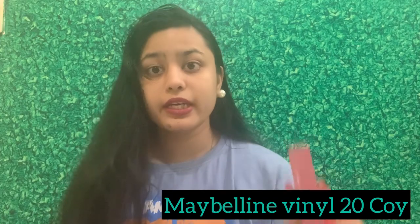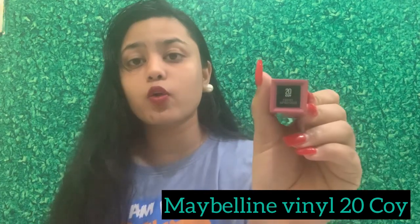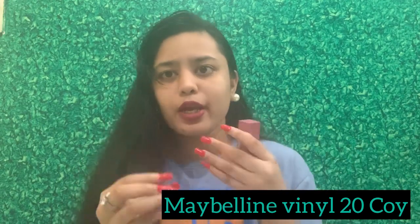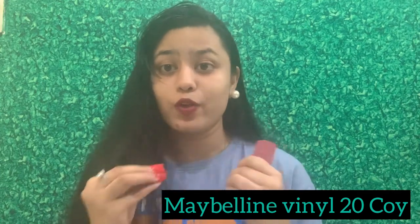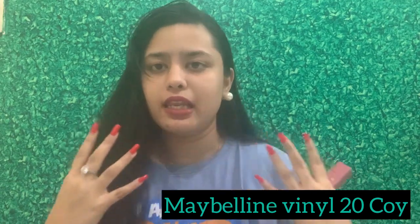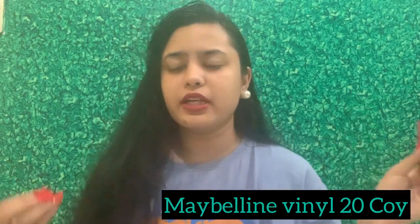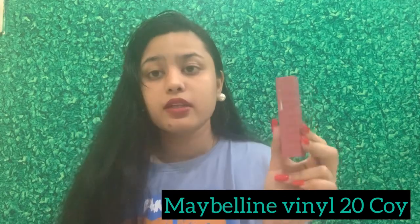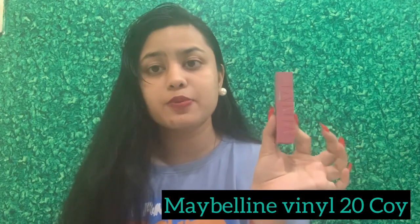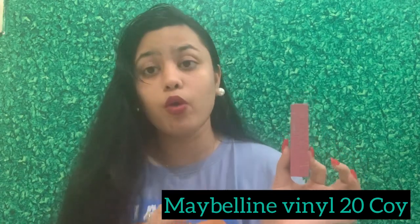My first lipstick is the Maybelline Vinyl Pink lipstick, number 20 Koi. It is a very nice pinkish shade which makes you feel more moisturized because it has Vitamin E and aloe vera in it — it makes your lips feel softer and very moisturized. I like the pink color; it suits all outfits, everyday looks, and even grand looks. It's a 16-hour lipstick, priced at 753 rupees. It does last for 16 hours and even more — it's a beautiful one.